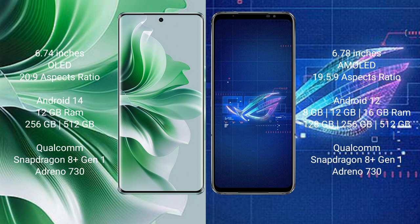The OPPO Reno 11 Pro runs on the Android 14 operating system, while the ASUS ROG Phone 6 runs on the Android 12 operating system.